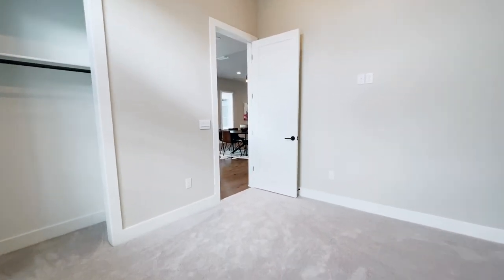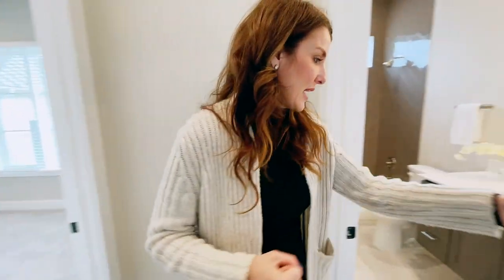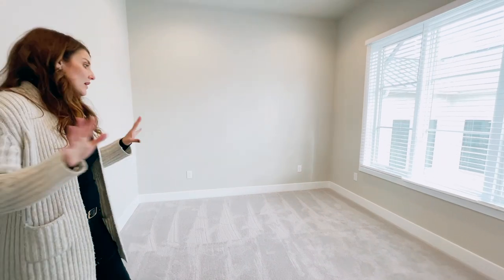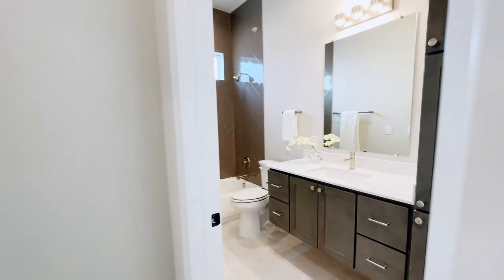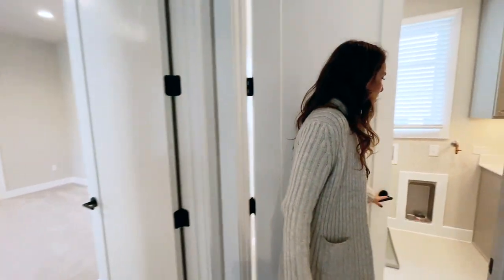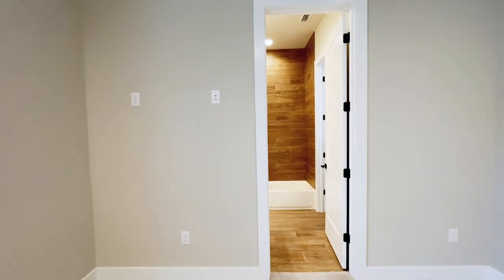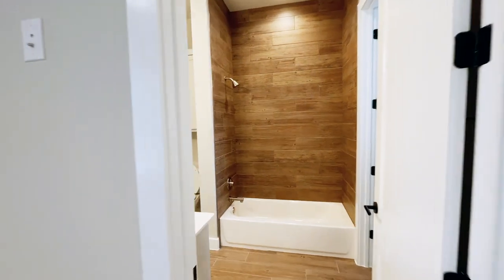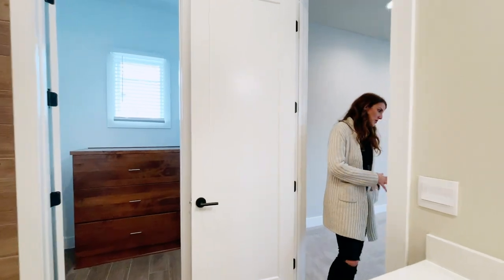Rooms always look bigger with furniture in them, so it might be hard to grasp the scale. If the little ones are up here, they have their entire floor to themselves, with the bathroom right off the bedroom. Back here you have your laundry space, as well as another bedroom and bathroom. This would be the oldest kid's room — it's got a nice big closet with built-ins and an ensuite.